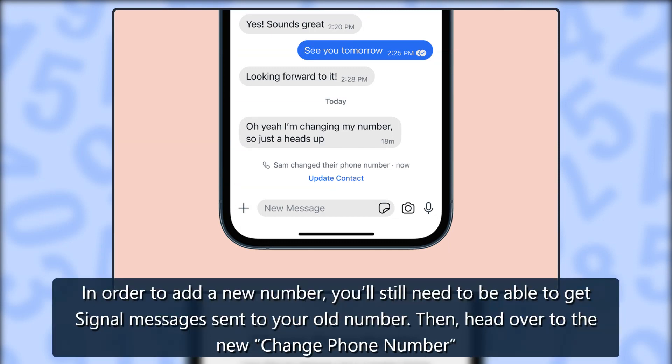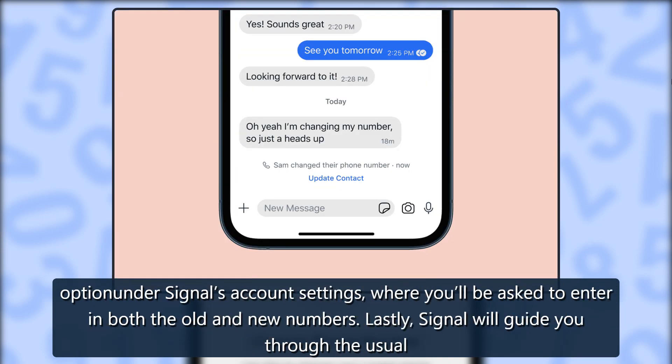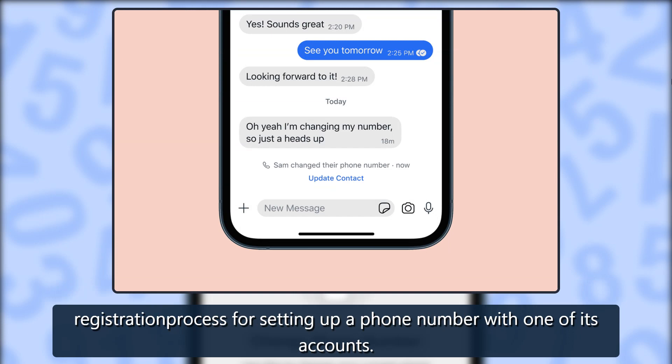In order to add a new number, you'll still need to be able to get Signal messages sent to your old number. Then head over to the new change phone number option under Signal's account settings, where you'll be asked to enter in both the old and new numbers. Lastly, Signal will guide you through the usual registration process for setting up a phone number with one of its accounts.